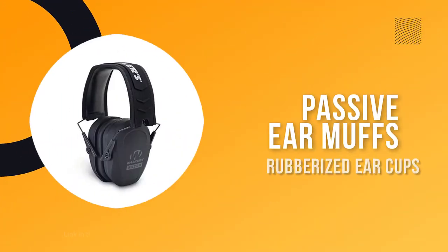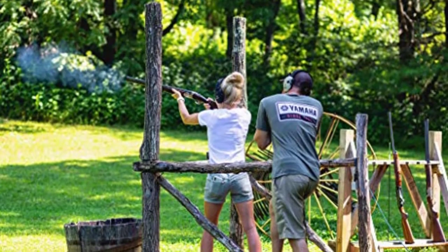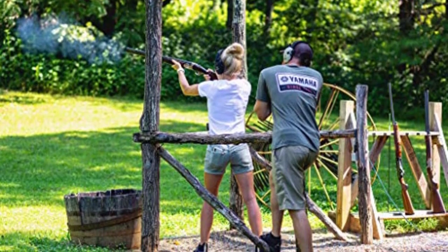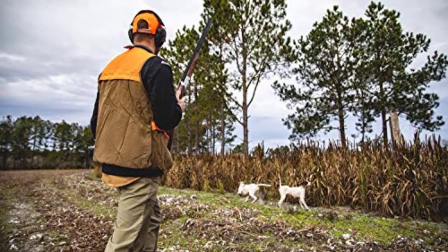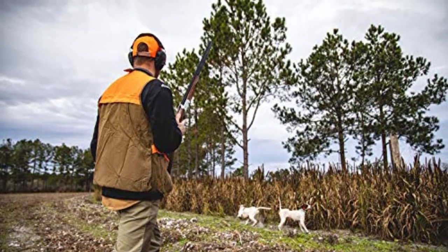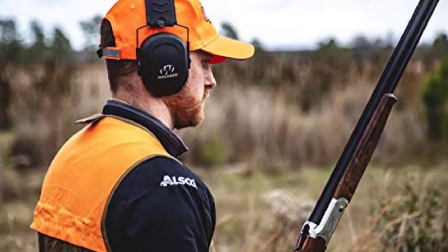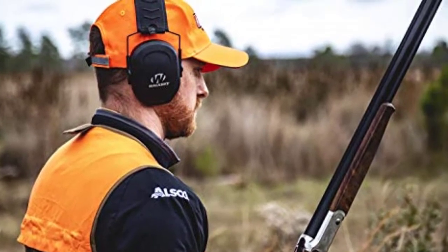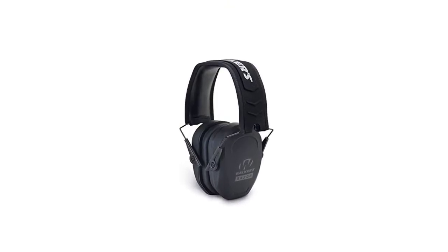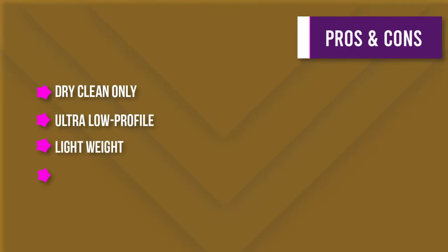Number four: Walker's Razor Slim Passive Earmuff. Looking for a good pair of earmuffs to protect your hearing while still enjoying your music? This ultra-low-profile and lightweight earmuff has an NRR of 27, protecting your hearing while still allowing you to enjoy your music. The slim design with rubberized ear cups makes it comfortable to wear, and the metal wire frame ensures a snug fit. The earmuffs also fold up compactly for easy transport and storage.